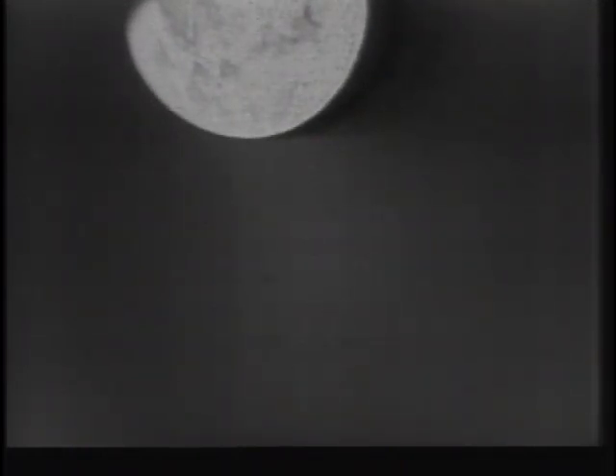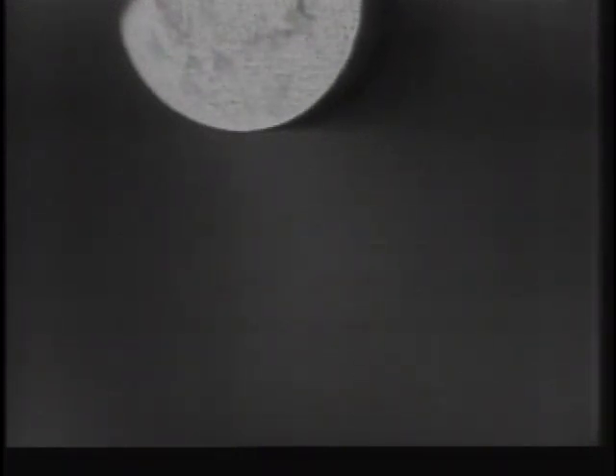You still have it, Mike. The lens filter is off now. Roger, we have it — and if you could maneuver toward the terminator slightly, you would improve our picture.